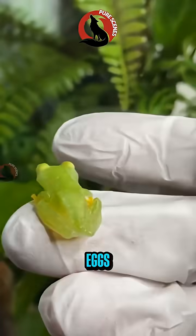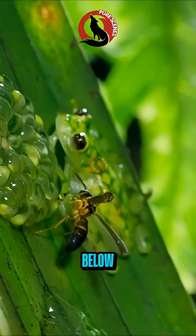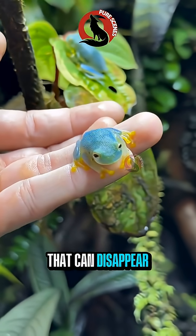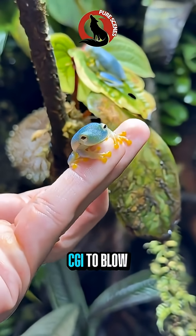At night, male glass frogs guard eggs laid on leaves above streams. When the eggs hatch, tadpoles drop straight into the water below. A frog with a see-through body that can disappear and even change color without pigments — nature doesn't need CGI to blow our minds.